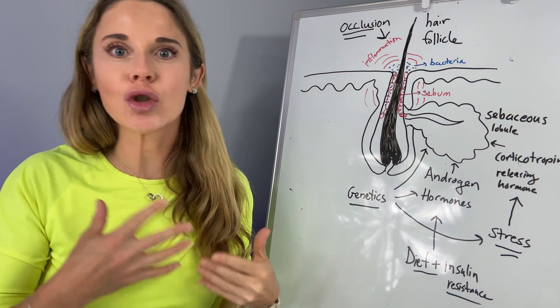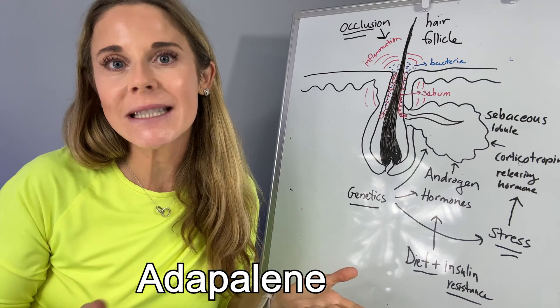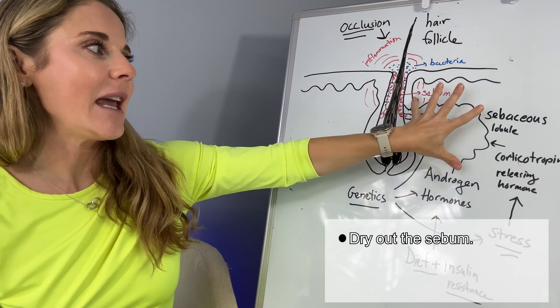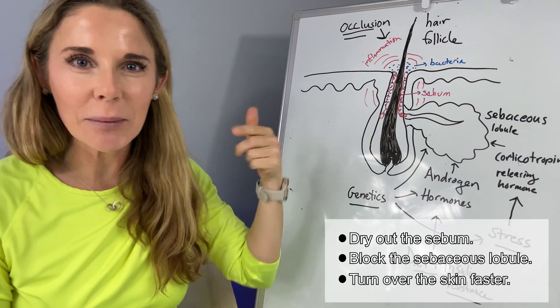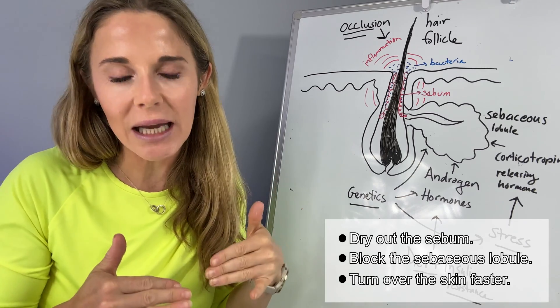Drugs like tretinoin, adapalene, other retinoids, oral retinoids like Accutane — basically they dry out the sebum. They block the sebaceous lobule. They'll also turn over the skin a little bit faster, so you're not going to get that plug of dead cells that are blocking the hair follicle.